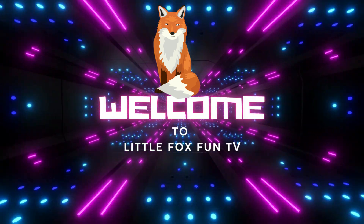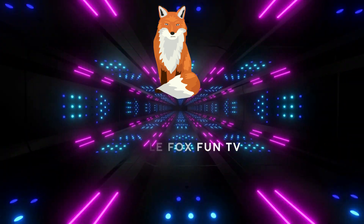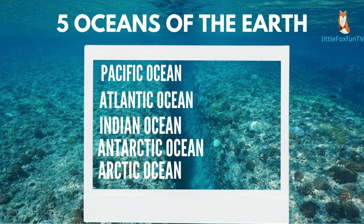Welcome to my channel, LittleFoxFunTV. In today's class, we are going to learn about the five oceans of the Earth.